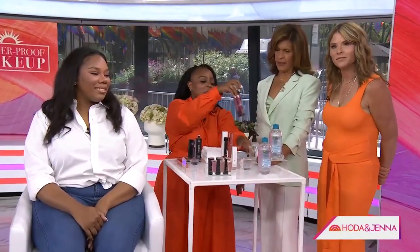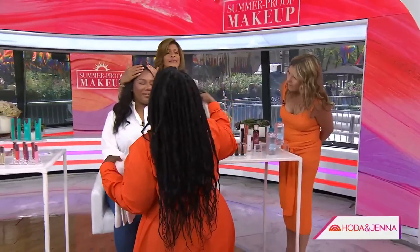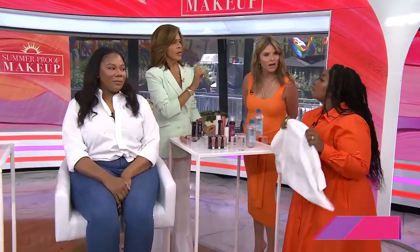Now let's get to the waterproofing. We have Gleam from Mellie Mills. Basically, we're going to spray her face — she's already been waterproofed. Protecting the hair. Are you ready? We're going to shoot it. And then we dab, dab, dab. Isn't it crazy that that protects the makeup? It didn't come off — I mean, a little bit because she's a little oily, but it's still pretty much waterproof.